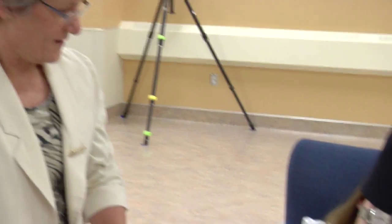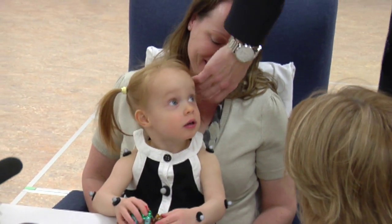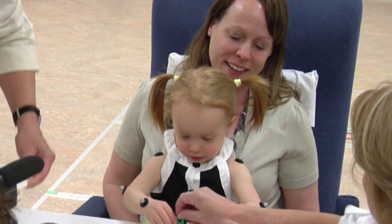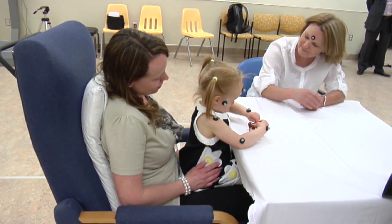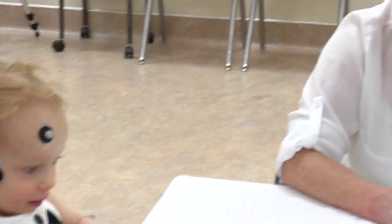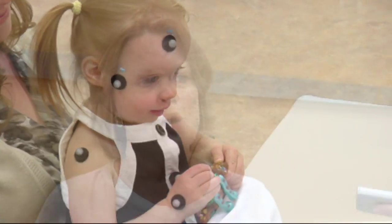Researchers affix small reflectors to the child's forehead, cheeks, arms, and tummy that provide spatial references for creating the computer animation. While the baby sits on mom's lap, Dr. Liu uses toys in a standardized procedure to interact with the child and attempts to elicit communication at the child's developmental level.